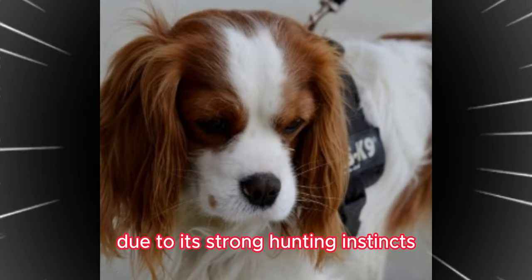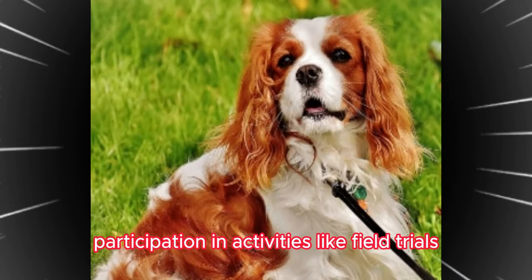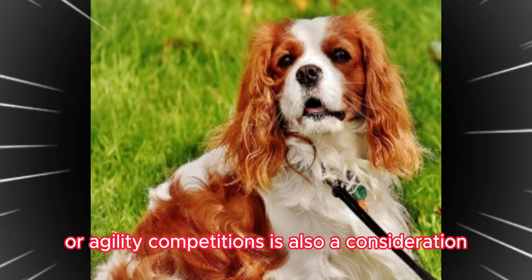Due to its strong hunting instincts, participation in activities like field trials or agility competitions is also a consideration.